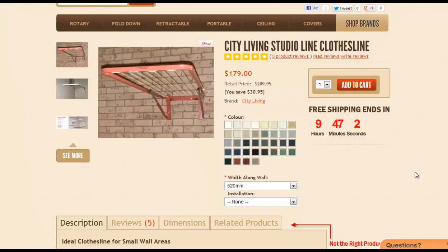One final product from City Living when looking at custom made clotheslines is the one called the Studio Line. It's a unique unit in that the distance against the wall is very small, but it comes out a long way from the wall — about 1.5 meters — and it has three width options: 520mm, 750mm, or 1m wide. You can request the width of that unit against the wall, and if the depth option is too big we can also have the unit cut down to your specific requirements.